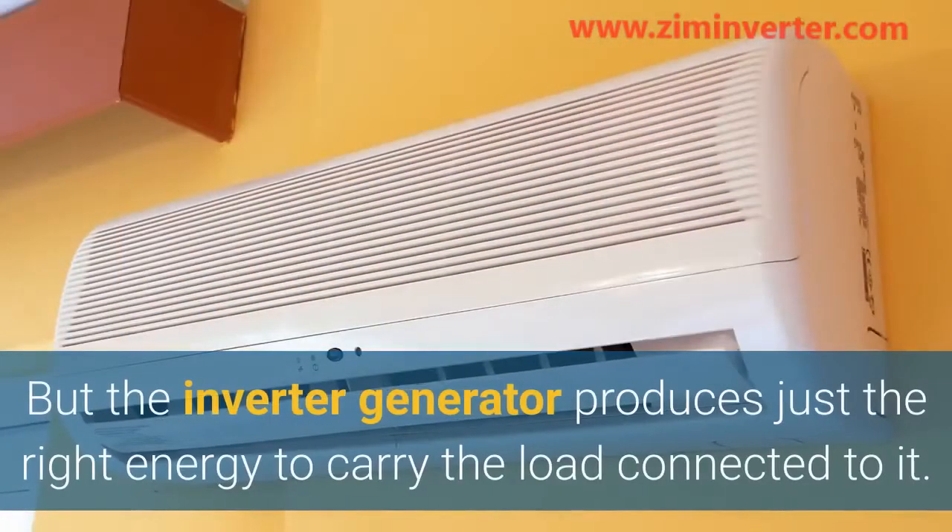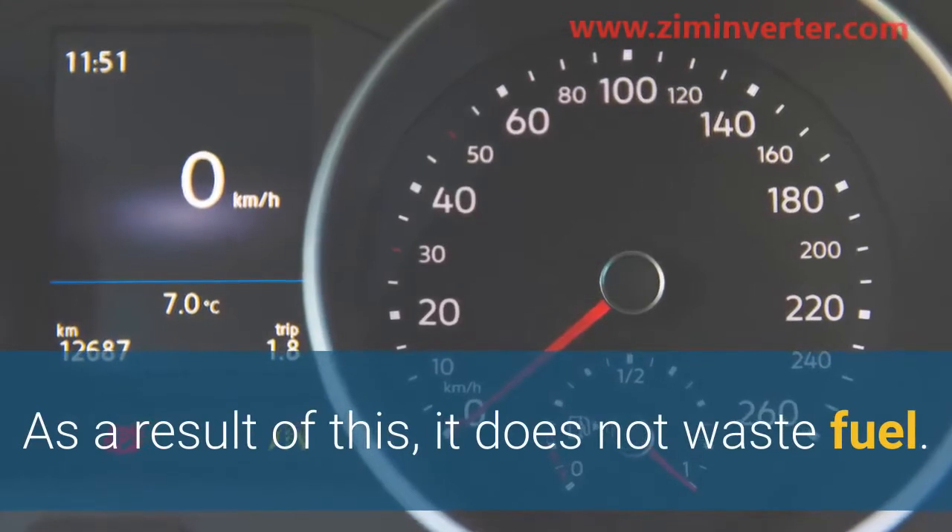To crown it all, its fuel efficiency is top-notch. Conventional generators operate at full blast irrespective of the load connected, but the inverter generator produces just the right energy to carry the load connected to it. As a result, it does not waste fuel.